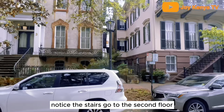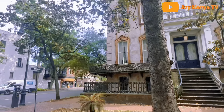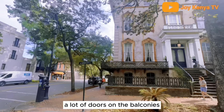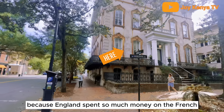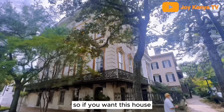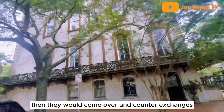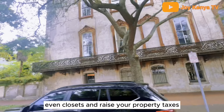Notice the stairs go to the second floor — that is the main floor. The first floor was for the servants. Not a lot of doors on the balconies because England spent so much money on the French and Indian War, they started taxing hinges to make their money back. So if you owned this house, you could have one front door and one back door. They would come over and count your extra hinges and raise your property tax.